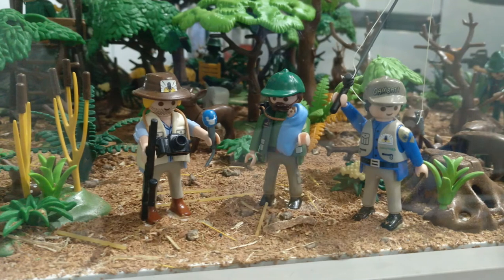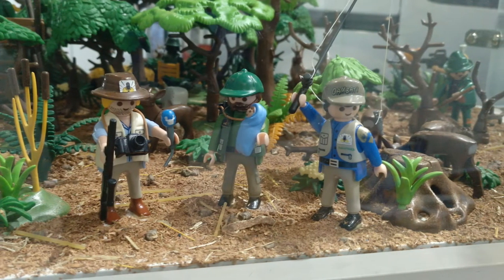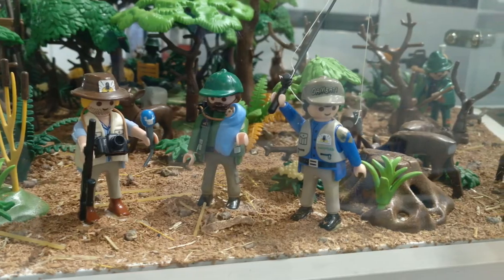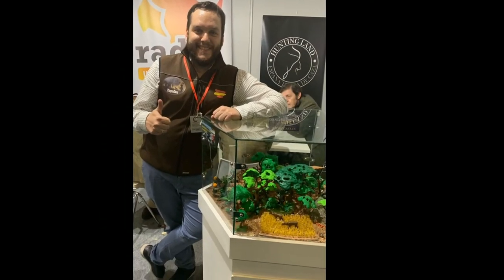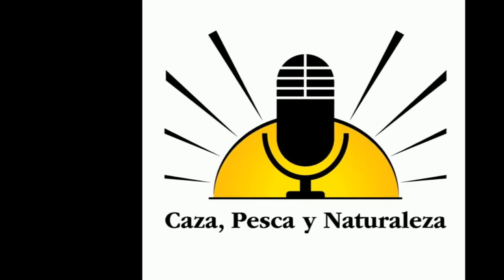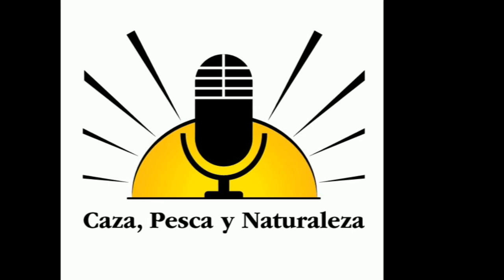Aquí estamos los miembros del programa de Caza Pesca y Naturaleza: Marcos, Toño y yo mismo con mi pequeño Alejandro. Espero que os haya gustado. Agradezco a Caza Pesca y Naturaleza que me haya dejado exponer y me hayan permitido un espacio para mostrar la vida y ciclo del corzo de esta forma tan diferente.